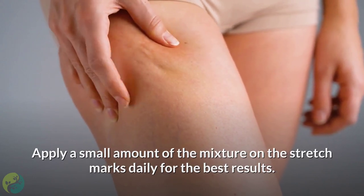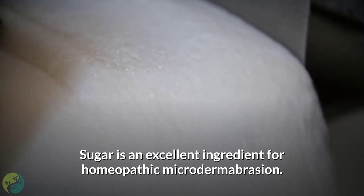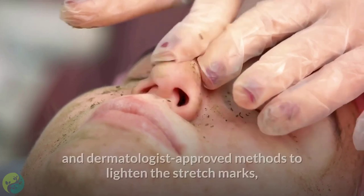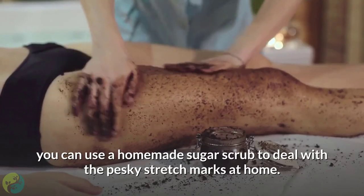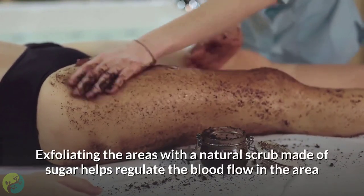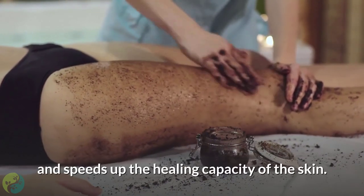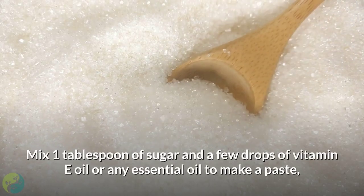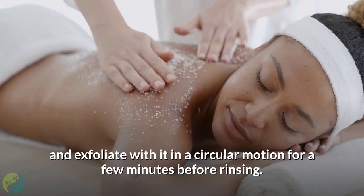Two: Sugar. Sugar is an excellent ingredient for homeopathic microdermabrasion. Since microdermabrasion is one of the most effective dermatologist-approved methods to lighten stretch marks, you can use a homemade sugar scrub at home. Exfoliating with a natural scrub made of sugar helps regulate blood flow and speeds up the healing capacity of the skin. Mix one tablespoon of sugar with a few drops of vitamin E oil or any essential oil to make a paste, and exfoliate in a circular motion for a few minutes before rinsing.